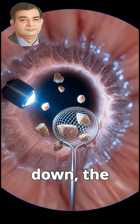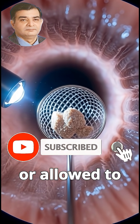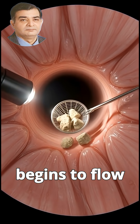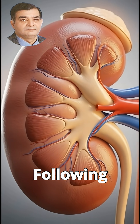Once broken down, the stone fragments are gently removed or allowed to pass naturally. As the blockage clears, urine begins to flow freely again, relieving pressure and pain.